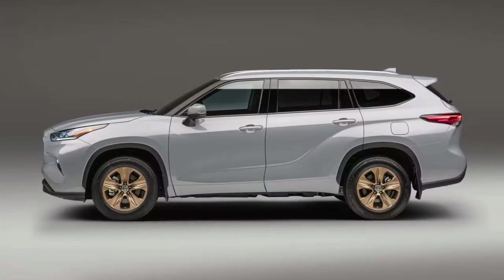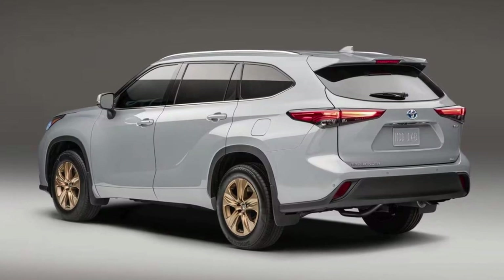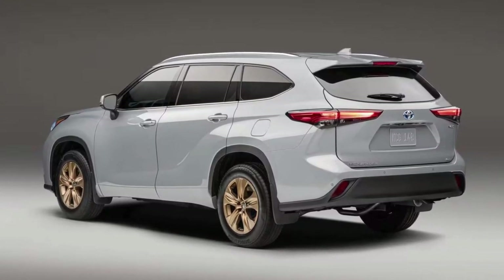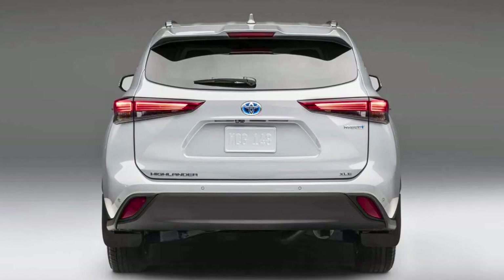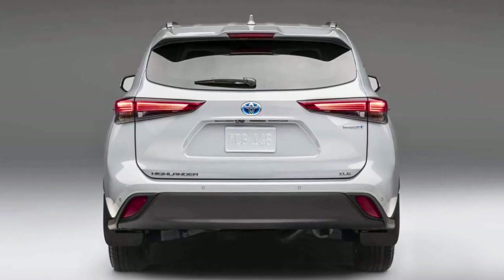It's got a brand-new 2.4-liter turbo four-cylinder engine that'll give you 265 horsepower, and a torque boost to match. Plus, you can take your pick between front-wheel drive or all-wheel drive, with a slick EPA-estimated 25 combined MPG rating to keep your wallet happy.